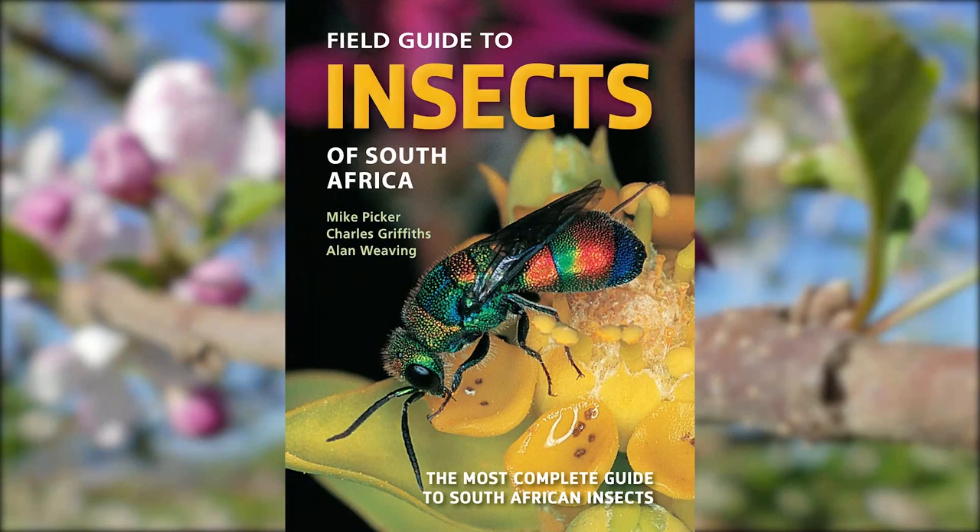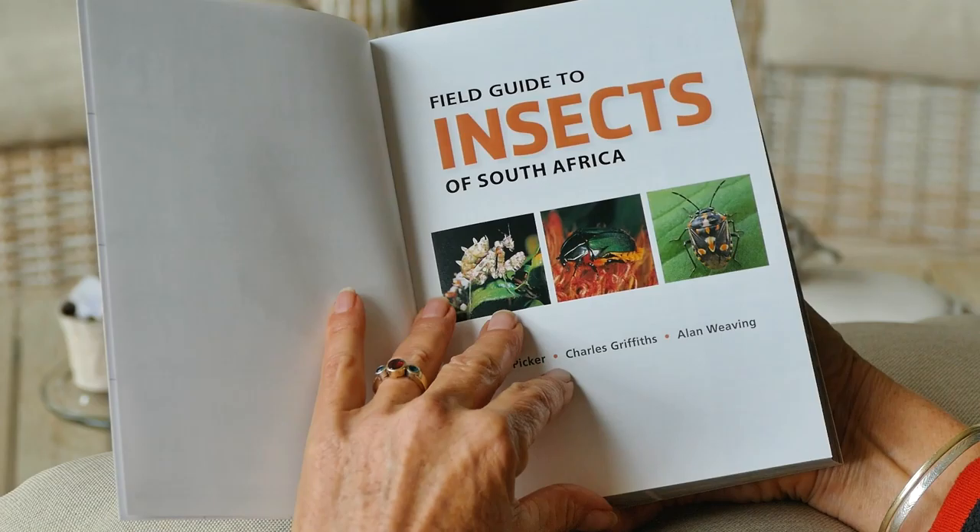The updated third edition of this field guide covers more than one and a half thousand of these species, including the most common, most economically and ecologically important, most interesting and most attractive insects.